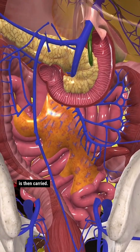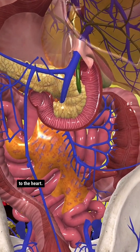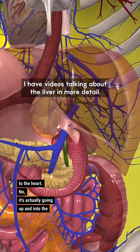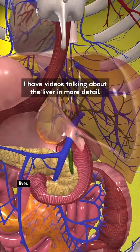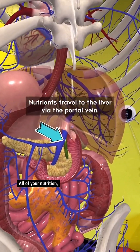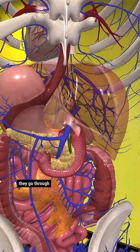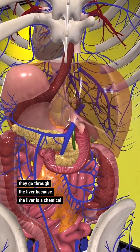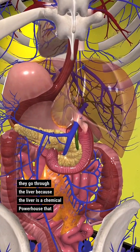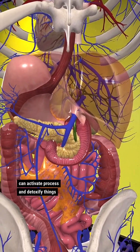The blood is then carried — not into the bloodstream headed back to the heart. It's actually going up and into the liver. The liver has to take a look at everything: all of your nutrition, your medicine, all of those things. It's vital that they go through the liver because the liver is a chemical powerhouse that can activate, process, and detoxify things that you're consuming.